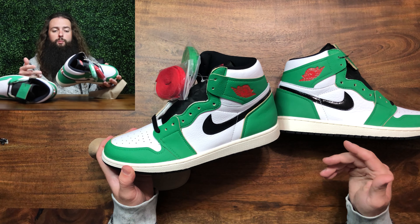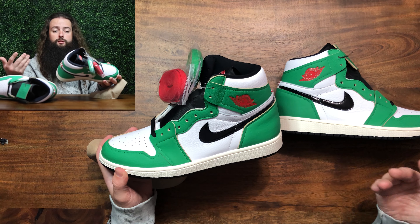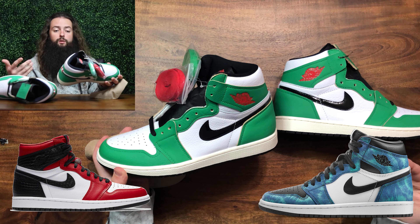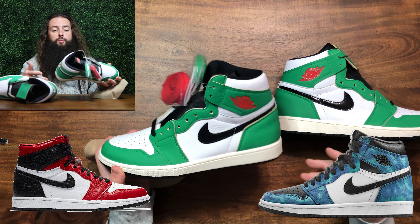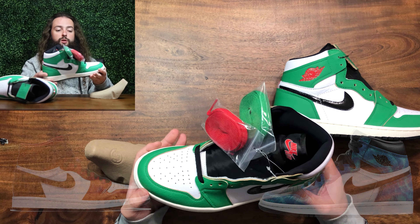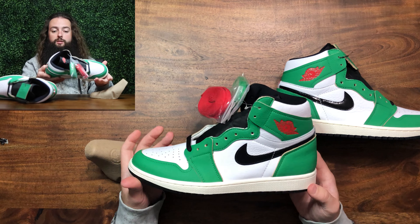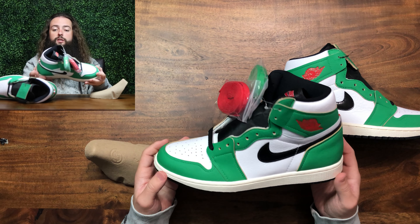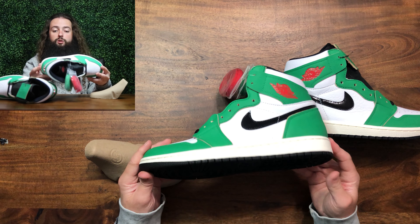Jordan Brand has definitely been giving women some really good exclusive colorways, including these — but also the satin snake and the tie-dyes were both really great, and I wanted both of those but took an L on both. I'm super stoked to have hit these because I'm going to wear these. I like these a lot. Green is one of my favorite colors and this is just a dope pair.